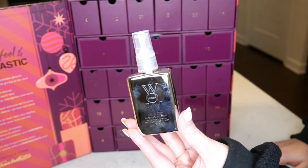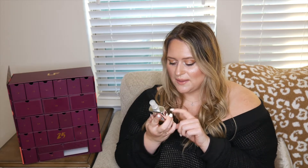Number two — oh my goodness, I already love this! This is the Color Wow Dream Coat, which magically transforms the texture of your hair and has amazing humidity-proofing powers. I use this whenever I blow dry my hair — I'm in Florida so it's super humid. This is the perfect travel size at 50 milliliters, and I didn't already have a travel size.